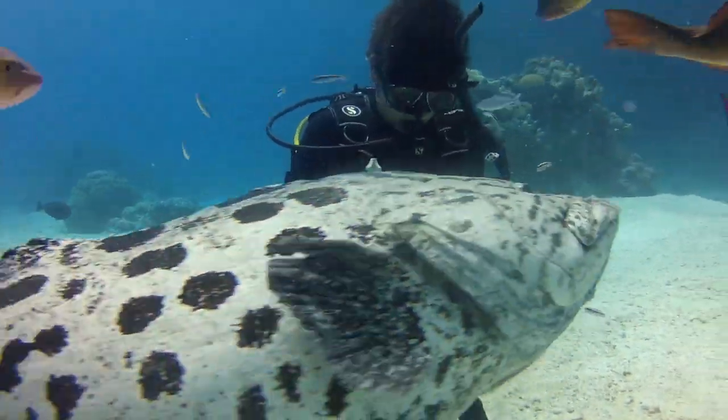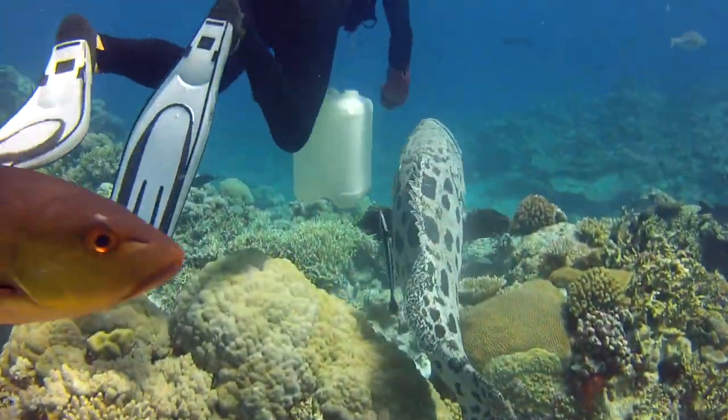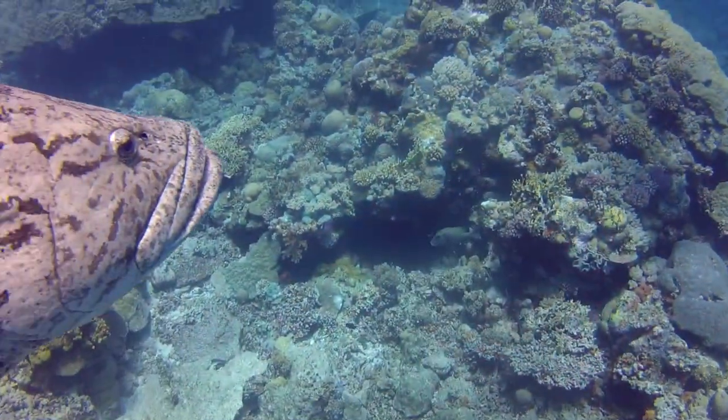Soon the food is gone, and we continue exploring this lovely dive site, our ever hopeful potato cod buddy sticking close.